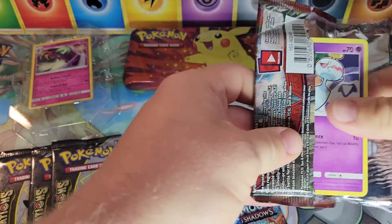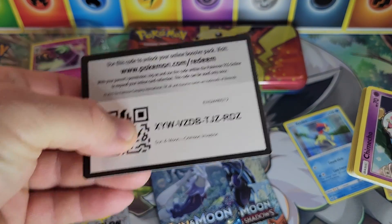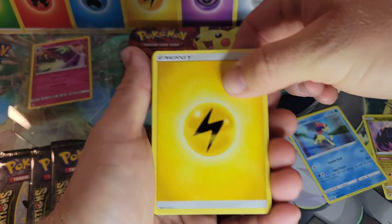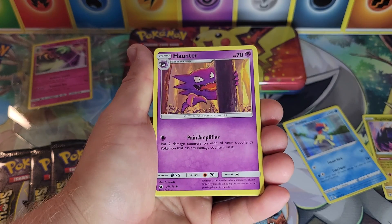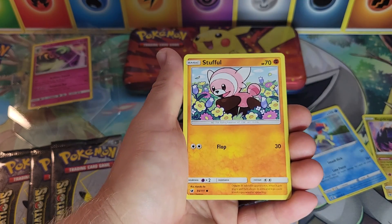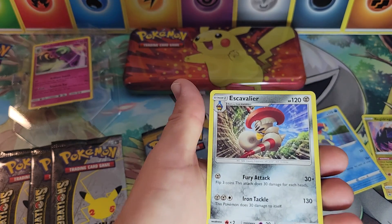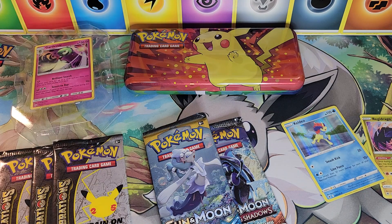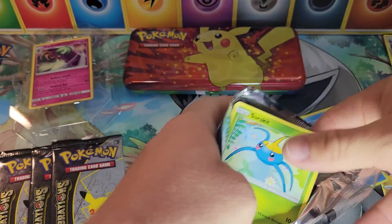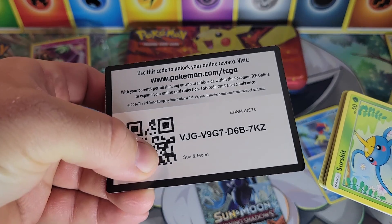Let's start with Crimson Invasion, then go into Burning Shadows — the chase card there would be the Charizard. Code card for Crimson Invasion. We got Haunter, Sea of Nothingness, Chimecho, Jigglypuff, Exeggcute, Stufful, Magikarp, a reverse Mischievous Fairy, and an Escavalier non-holographic. Nothing there from Crimson Invasion — but it is one of the least liked Sun and Moon sets, so that's usually why.